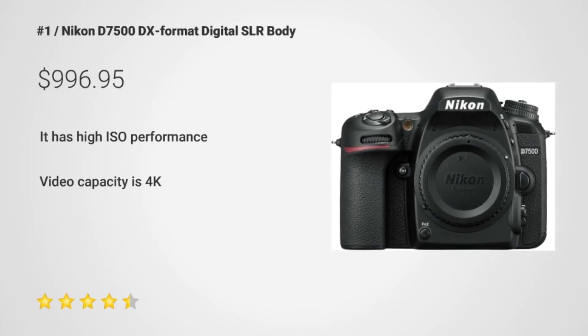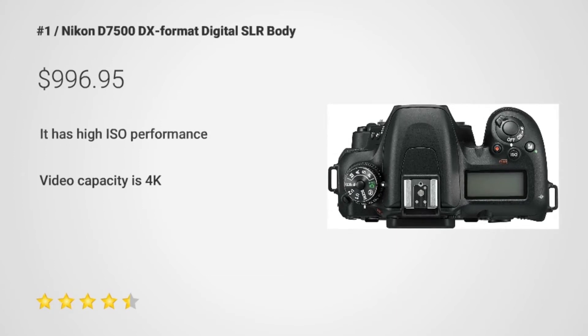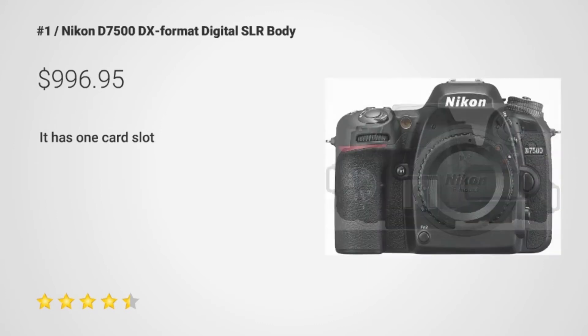Number 1: the Nikon D7500 DX Format Digital SLR Body. It is great because it has high ISO performance; however, many customers complain that it has only one card slot.